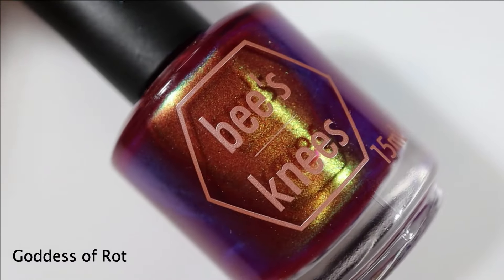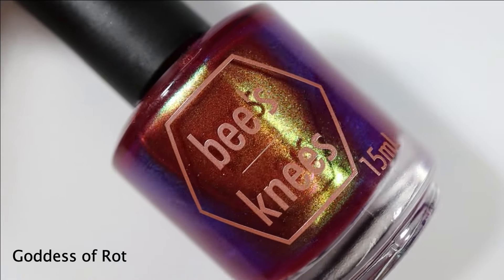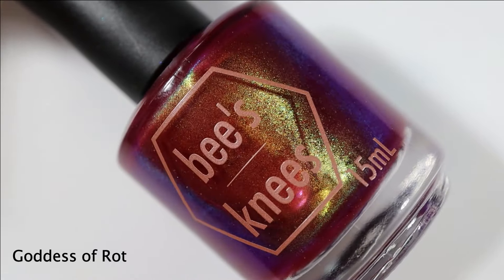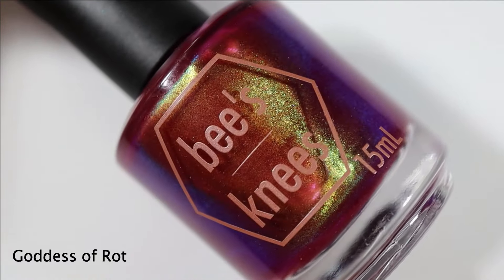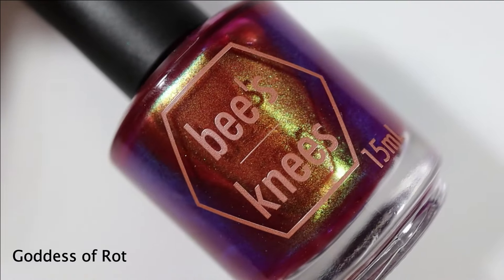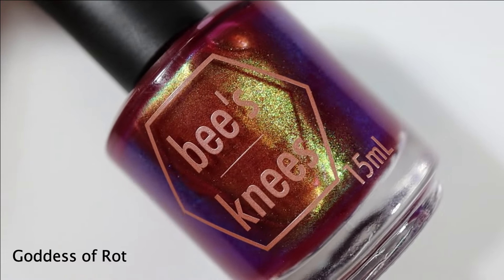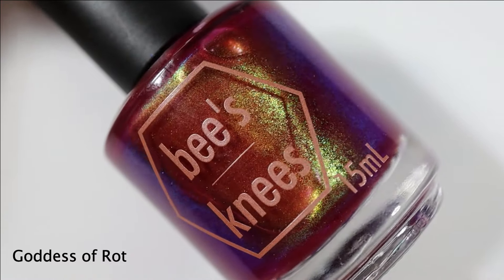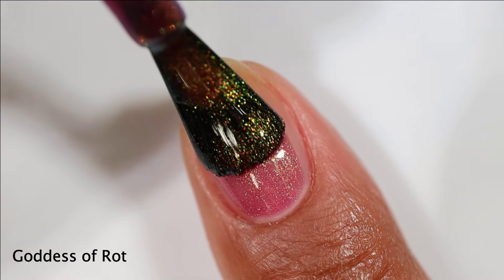We're going to take a look at these in roughly rainbow order, grouped by finish. Starting with a gorgeous reddish shade — this one's called Goddess of Rot. Love the name, I don't get it, but I love it. It is a wine base with a strong gold-to-green-to-blue shifting shimmer. This one had my jaw on the floor, I'm just going to go ahead and tell you that now.